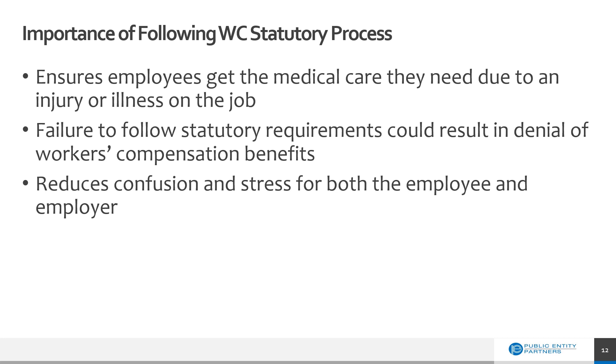As we previously mentioned, workers' compensation is statutory, and it's important that we follow the process that the law lays out for us. If we don't, then employees might not get the medical care that they need, or it could result in the denial of workers' compensation benefits. Ultimately, we want to make sure that the injured worker is taken care of and that they receive their benefits so that they are able to get back to work as soon as possible. Following this process reduces the confusion and stress that both the employee and the employer can experience.